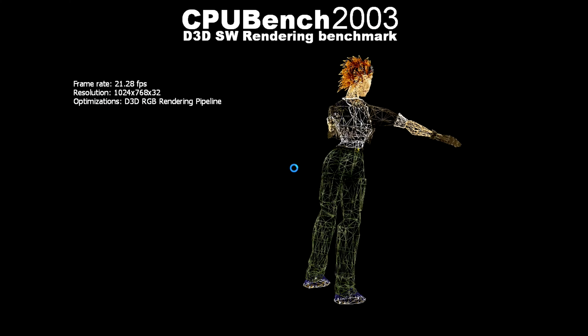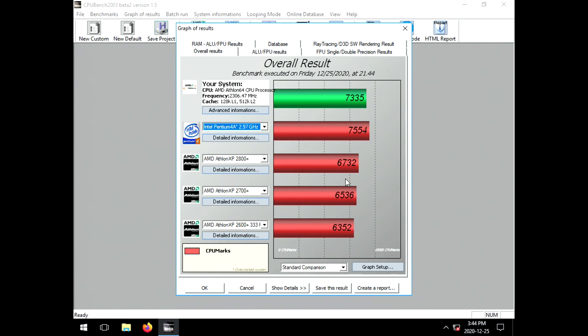Software ray tracing — note the 2.91 frames a second at 640 by 480. It's funny, I never heard of this when I used this benchmark back in the day, but now everybody knows what ray tracing is. We have Sonic the Hedgehog spinning around at 20 frames a second, roughly.